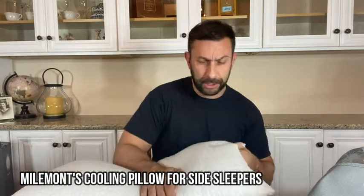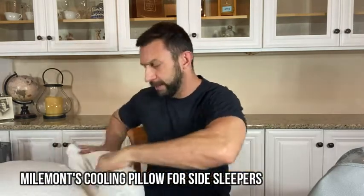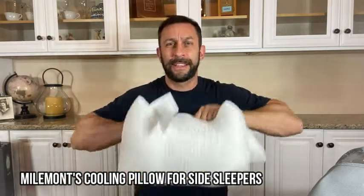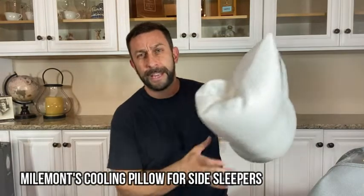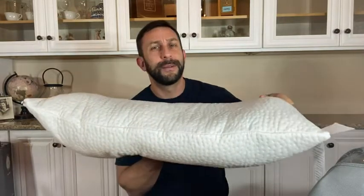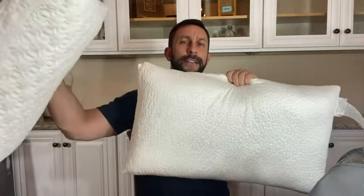Just a note about shipping: when you get this shipped to you, it's going to be rolled up real tight. The air is going to be sucked out of it — that's just to save money on shipping. When you get it, it's going to take a little bit of time to fill up. Don't worry about that. These two have been out of the shipping container for 72 hours, this one for about 24 hours, but they absorb the air again, really fill in, and they're an amazing pillow.